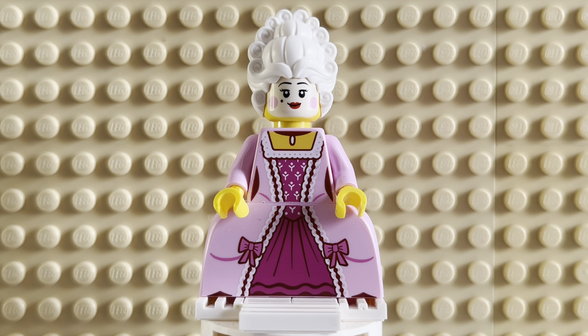Hey, welcome back to Minifig Monday. Thanks again for joining me today. We're going to be taking a look at the Rococo aristocrat, or the French noblewoman as I like to call her, from the most recent Minifig series, 24, at this point of this video.